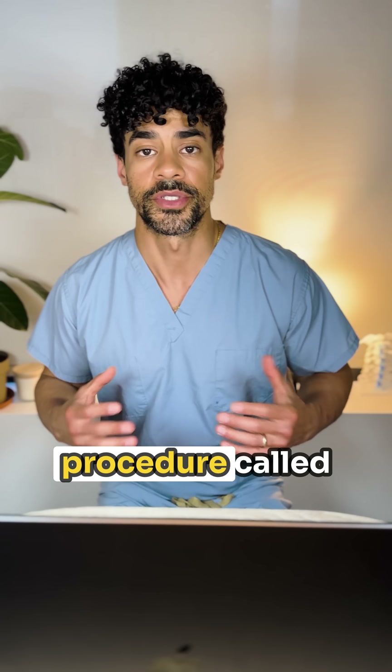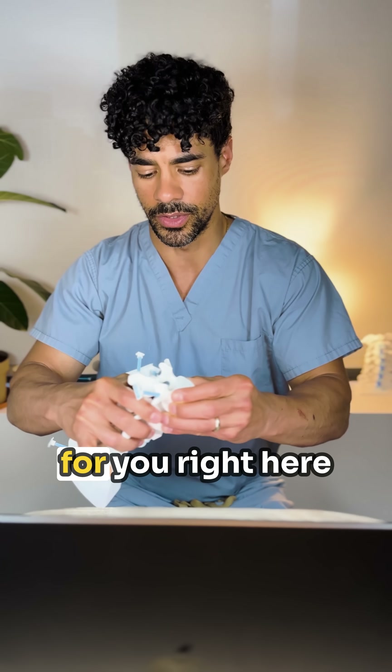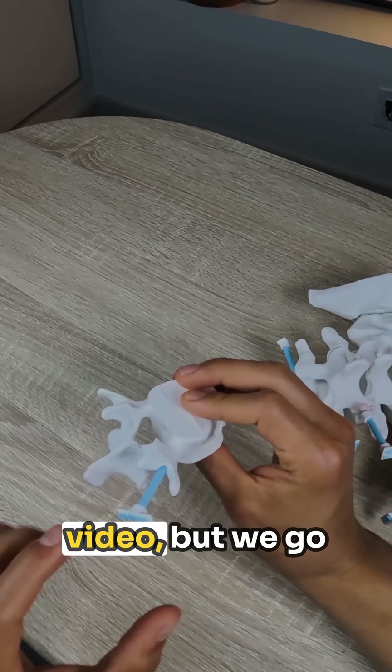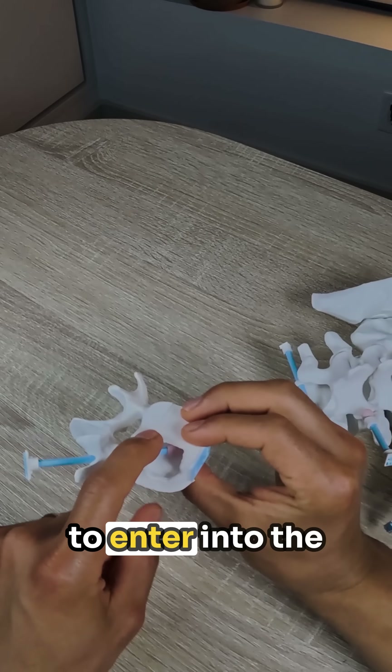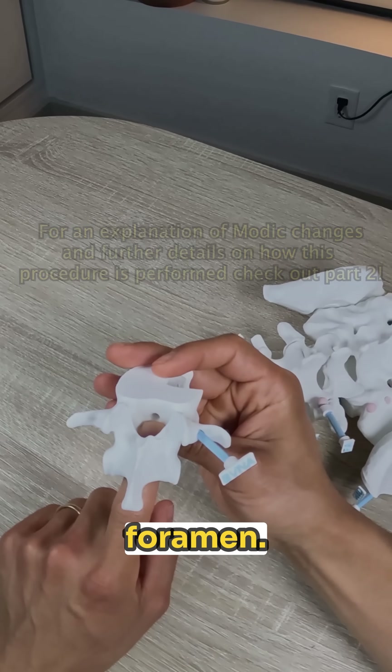After describing these Modic changes and what they mean for him, you talk to him about a procedure called basivertebral nerve ablation. In greater detail in part two, we go through the pedicle to enter into the vertebral body of the vertebra and burn the nerve that goes through this hole — the basivertebral foramen.